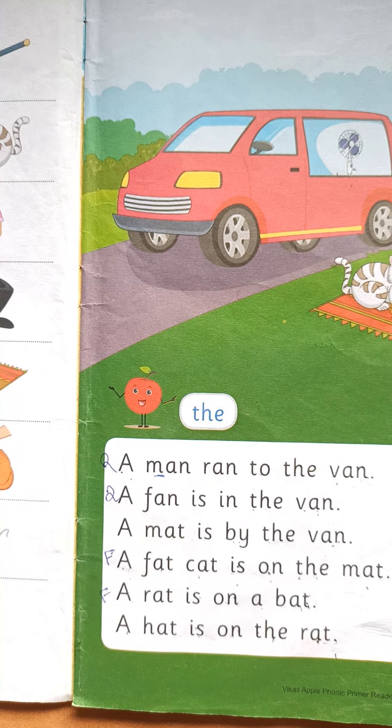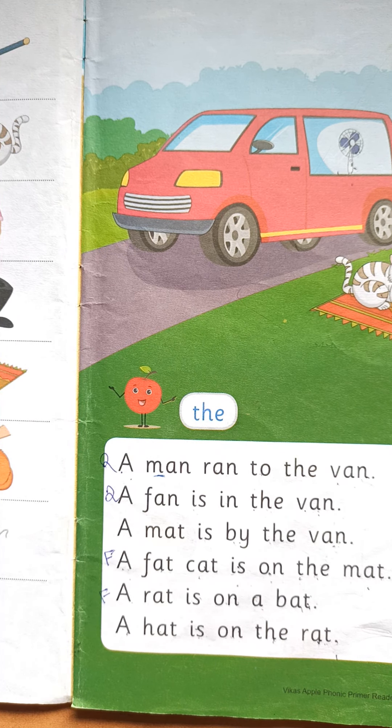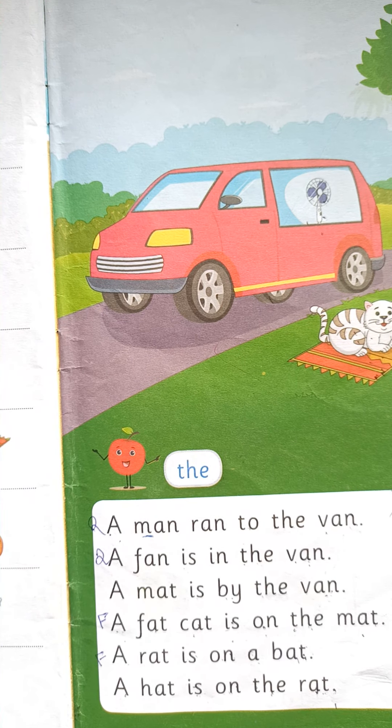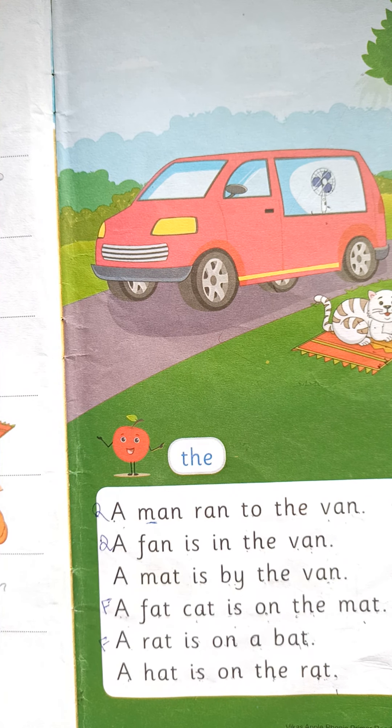ये book में जो भी paragraph है, वो पहले reading के लिए हम लोग सीखेंगे. Then after, from tomorrow, we are going to start Tom and Meek story. अभी आपको भी reading सही से करना आना चाहिए. इसलिए ये वीडियो में बना रही हूँ कि सब paragraph एक साथ ये वीडियो में आपको reading के लिए समझ आजाएंगे. Okay, चलो, ready?